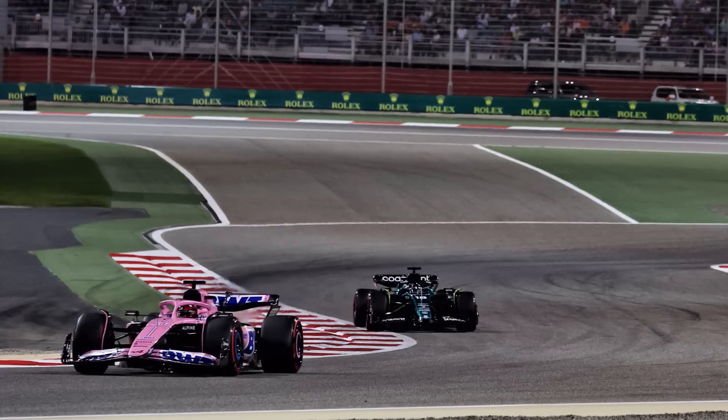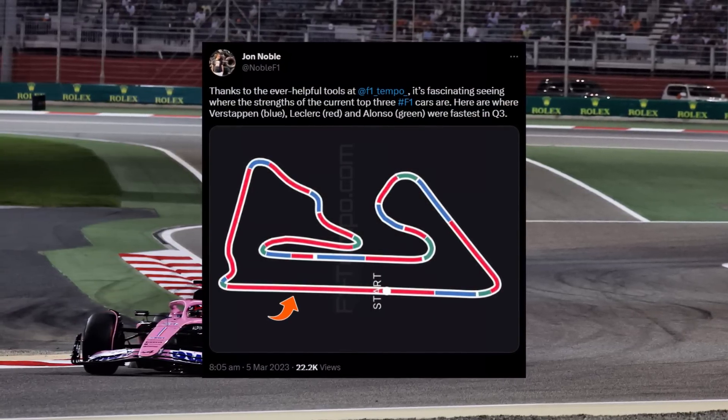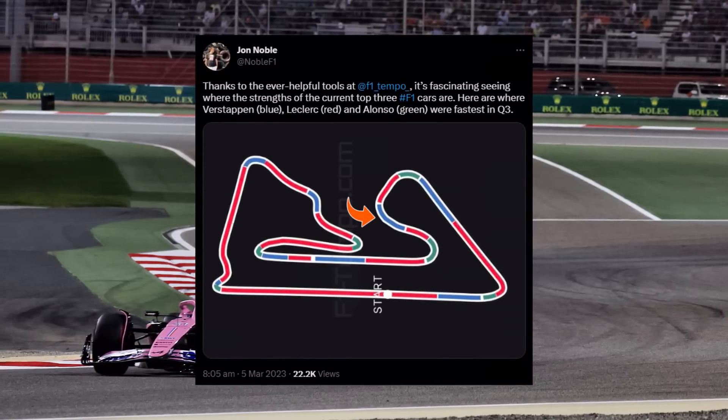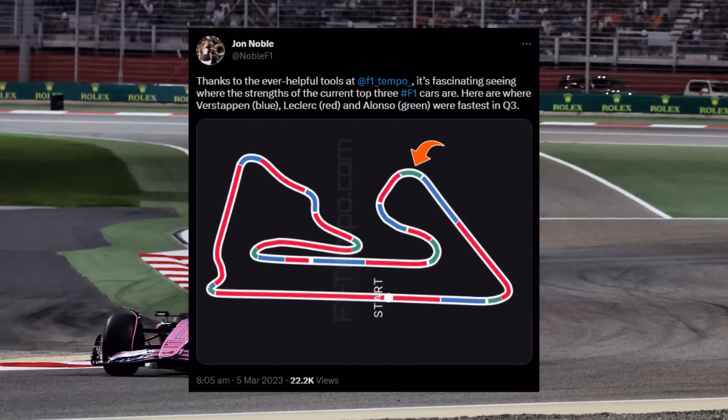In Bahrain 2023 qualifying, for instance, you could tell by GPS data that Ferrari had the best top speed against their major rivals, Red Bull were excelling in stability and acceleration out of corners, and Aston Martin were carrying better apex speed.